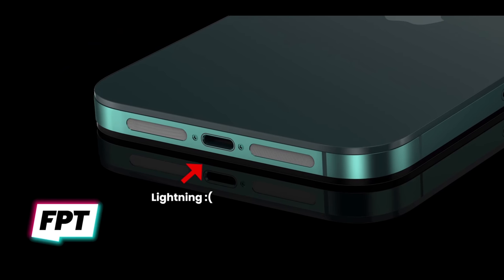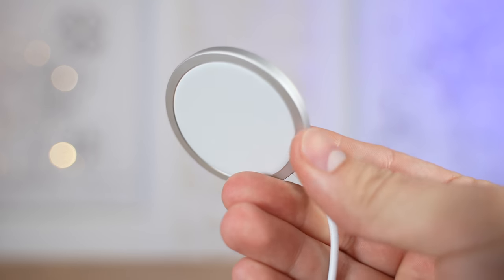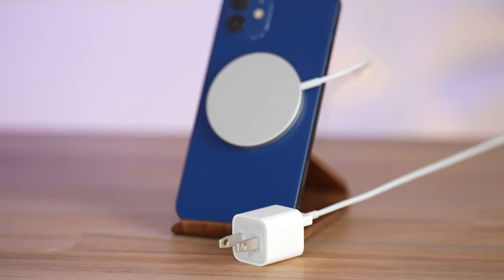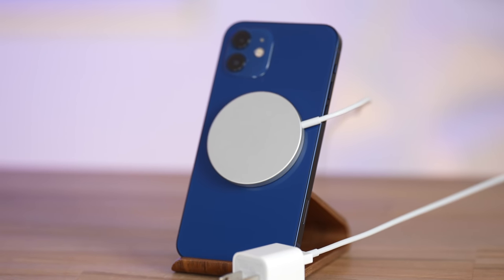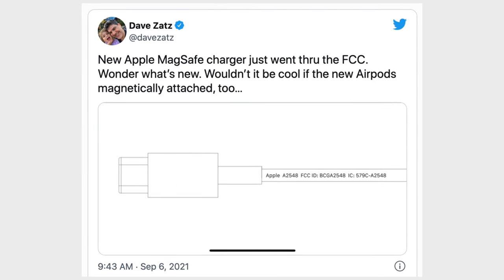As far as the iPhone 14 keeping the same lightning port, it makes perfect sense for Apple because it doesn't seem like they've polished their MagSafe technology enough to ditch the lightning connector. They're gonna need to charge very fast, and MagSafe is gonna have to transfer data, which I'm sure they'll solve in the near future.